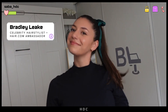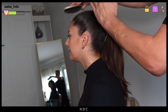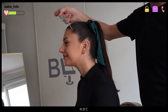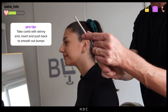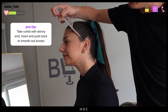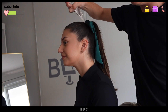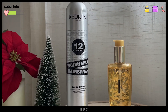Hey guys, I'm hairstylist Bradley Leek. Here is a fun way to eliminate bumps out of your holiday ponytail. We're going to eliminate the bumps out of the ponytail by using a comb with a skinny end, and you're simply going to insert the comb and push it against the head to eliminate any bumps and smooth the top.